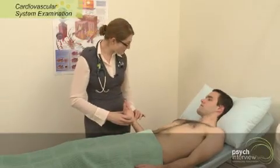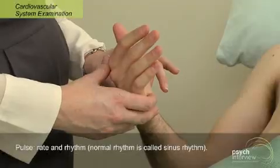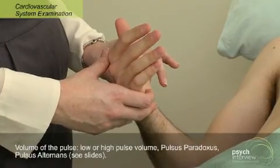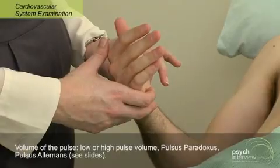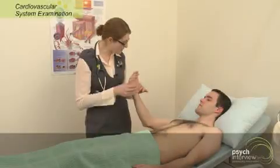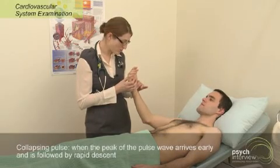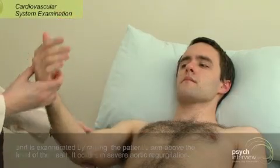Moving on to the pulse, having a feel for the rate, for the rhythm, and for the character and the volume of the pulse as well. A narrow pulse pressure you're going to see in things like aortic stenosis, whereas a wider pulse pressure you often feel with aortic regurgitation. Just get you to lift up your arm up there for me, and I'm looking for a collapsing pulse, which you tend to find with aortic regurgitation.